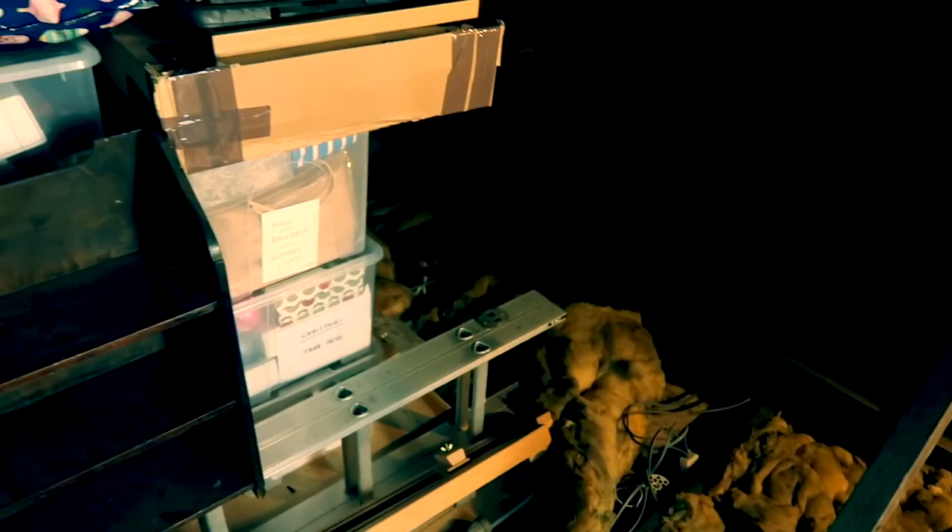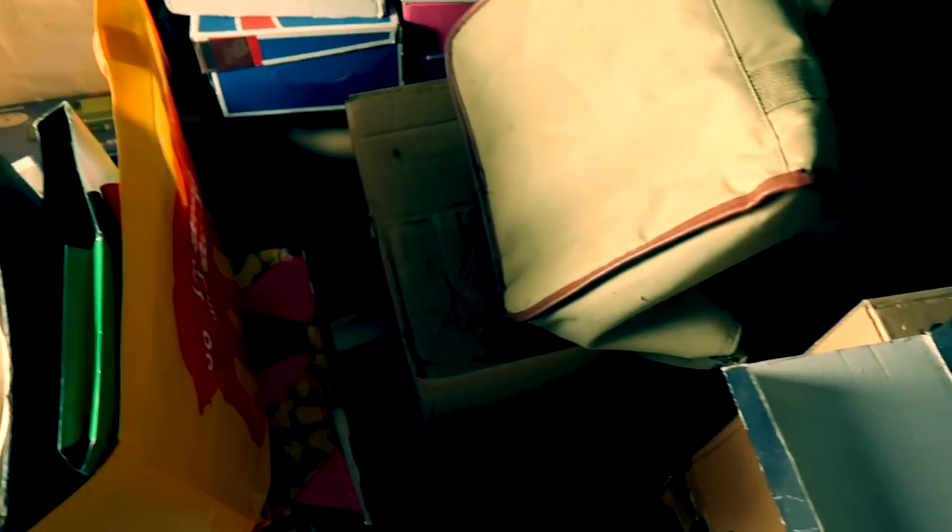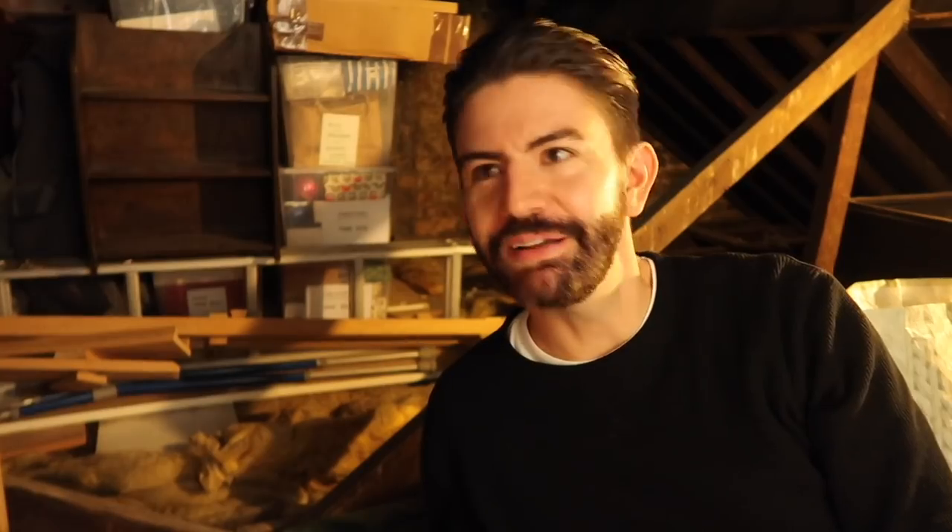So here we are in the loft. I'm feeling overwhelmed already — there is an awful lot of stuff here, and something's dripping. It's kind of creepy up here. There's also something flying around. One idea would be to fill maybe one or two of the suitcases as a start and see how that goes.